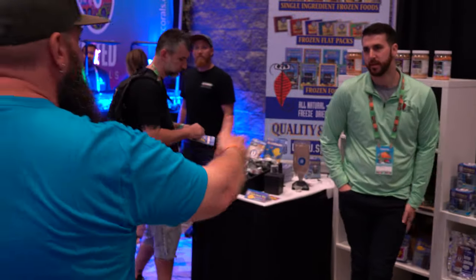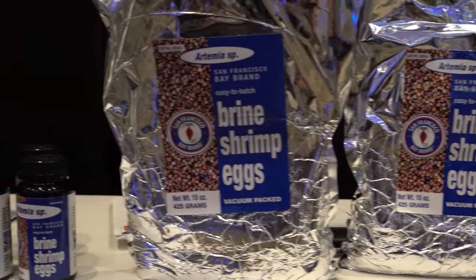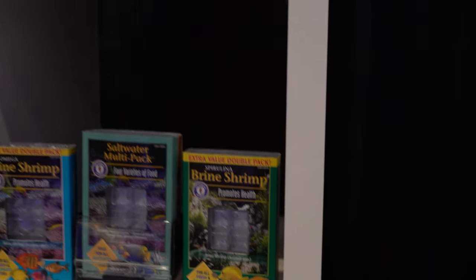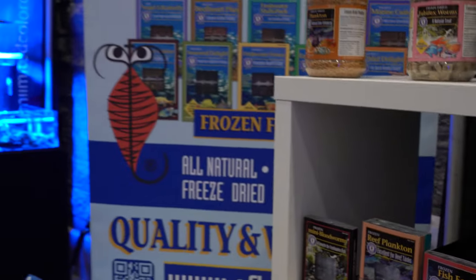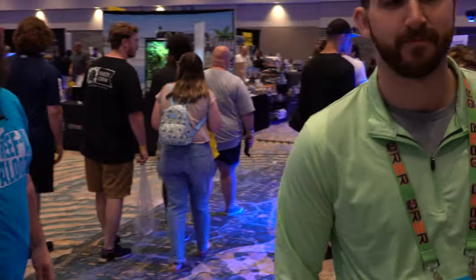Moving through here we've got San Francisco Bay Brands — all kinds of food, anything you need to make that perfect gourmet meal for your tank. Do you recommend mixing up your food and keeping the fish guessing, or is your food nutrient dense enough to just go with one? Keep blending it — keep it fresh and unique. You heard it from the source. Big shout out to these guys, check out their stuff.